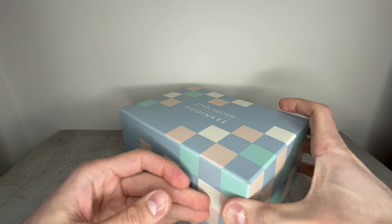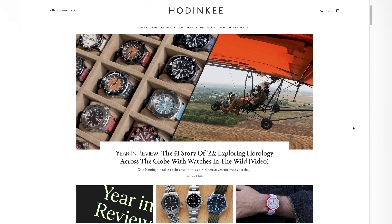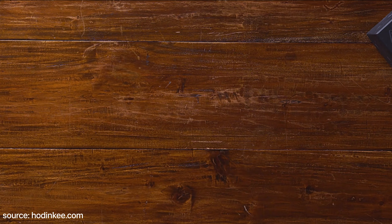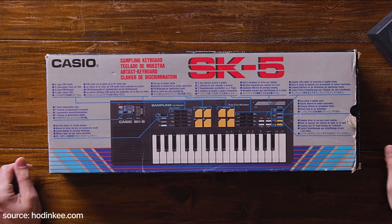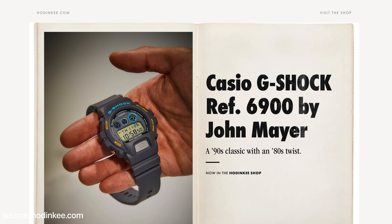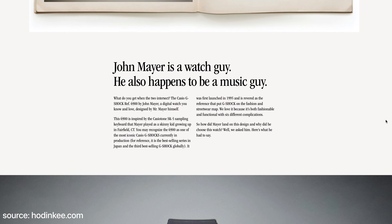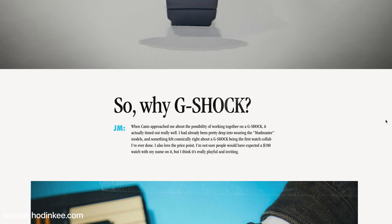So first things first, let's take a little trip down memory lane. In December of 2020, G-Shock, leading wristwatch media company Hodinkee and rockstar John Mayer first teamed up to create the original grey version of this timepiece, the DW6900JM20-8, taking inspiration from the Casio Tone SK5 keyboard — an instrument John Mayer grew up playing in the 1980s. The DW6900 was also celebrating its 25th anniversary in 2020, so this collaboration came at a great time for everyone involved.